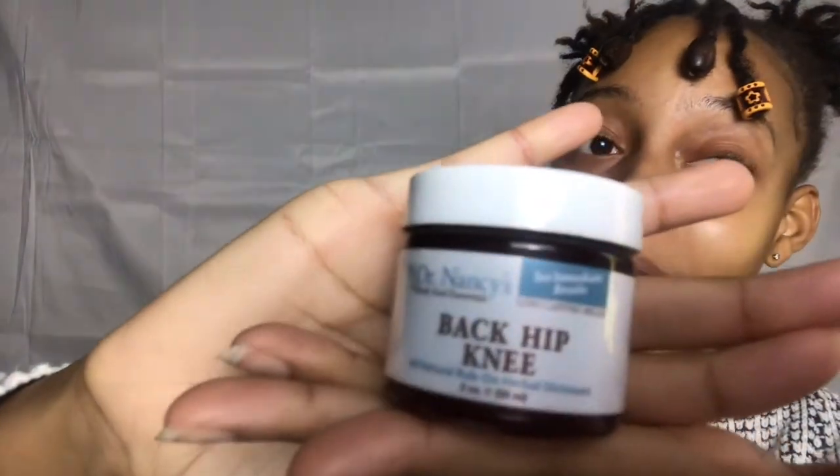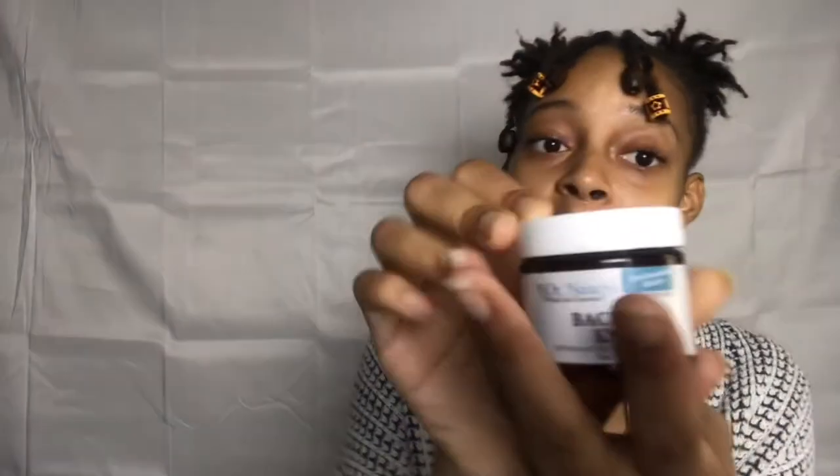I've got another one for y'all — Dr. Nancy's Body Soul Essentials for back, knee, and hip pain. I told y'all my back always hurts, so I had to get this one too. You can also find this one on Amazon. Apply over the entire body or to the affected area once or twice daily as needed. And I know some people, when it's that time of the month, their knees may throb — I used to have that problem. Dr. Nancy's came through with this.